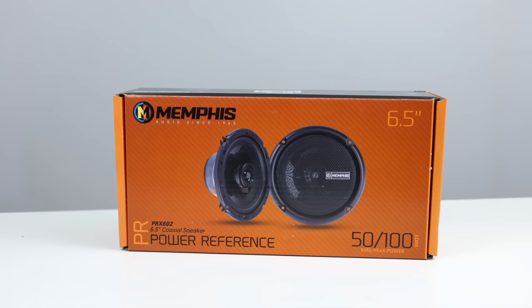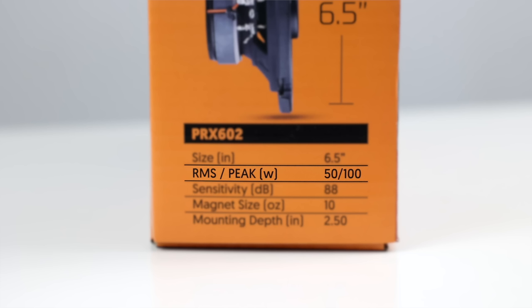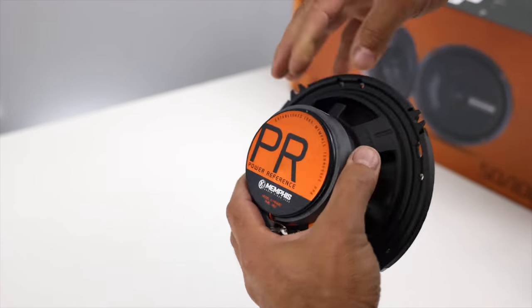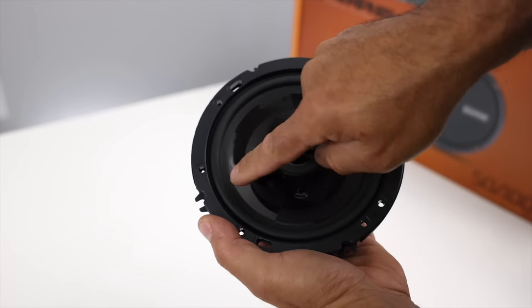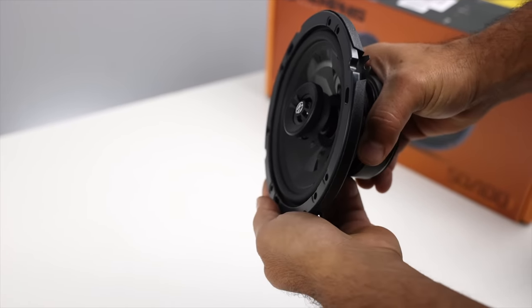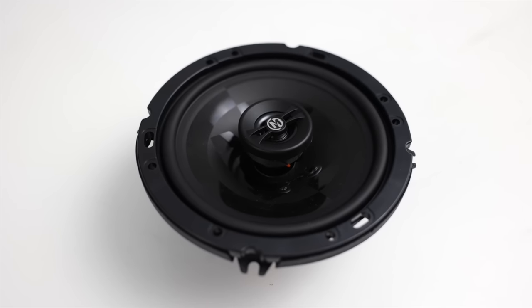Last but certainly not least, Memphis' PRX602. These are the most popular speaker Memphis has in their lineup. These are two-way speakers that handle up to 50 watts RMS, 100 watts peak. Frequency response between 100 Hz and 20k. Sensitivity is 88 dB at 1 watt, 1 meter. The construction properties include a polypropylene cone along with a polyurethane surround. A pivoting piadone tweeter that has a better range of motion than Alpine's, and the tweeter sticks out less than a quarter inch. These are our top-selling 6.5-inch coaxials because of their sound quality, and they work really good with or without an amp. Retail price is $99.